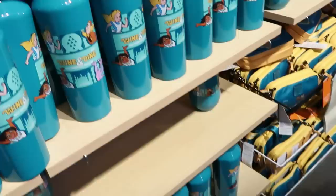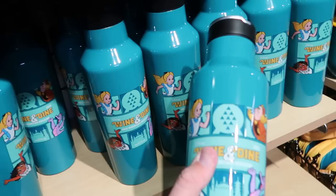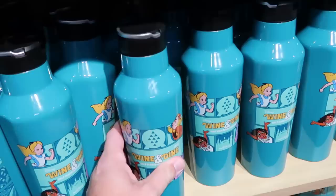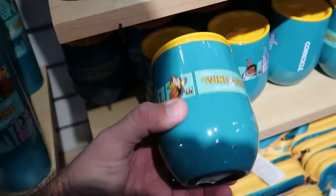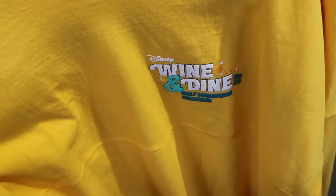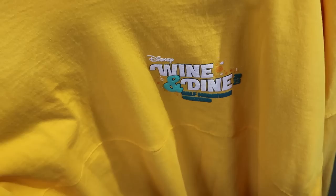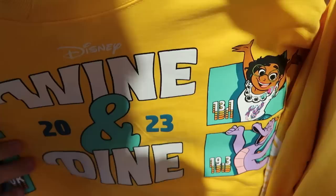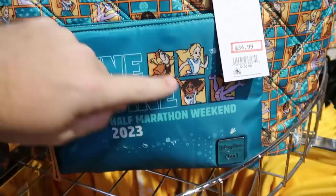The back of the Two Course Challenge hoodie says 'Two Course Challenge, 19.3 Miles' with Figment. In the Corksicle section there's Cogsworth, Cinderella Castle, EPCOT, and Figment versions — originally 55, now only 9.99. They also have smaller Corksicle cups — originally 40. Right underneath is a Disney Parks fanny pack from the Wine and Dine 2023 Half Marathon Weekend — 12.99 to 15. They also have a lot of Disney Wine and Dine Half Marathon Weekend spirit jerseys at only 12.99 — the back features Figment, Mirabel, 'Wine and Dine 2023.'